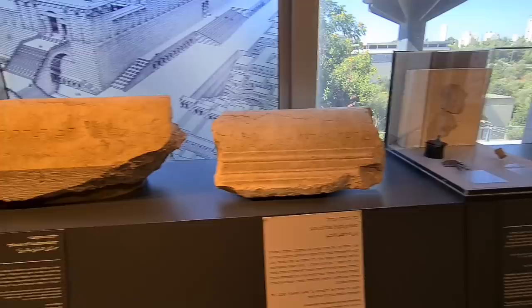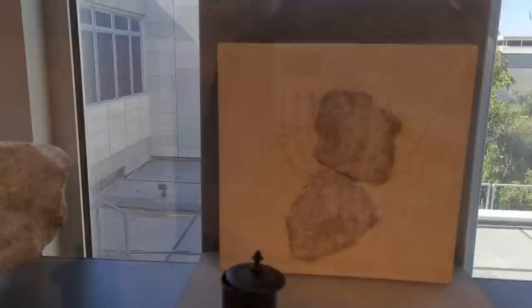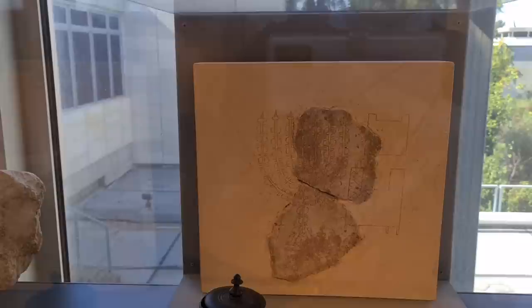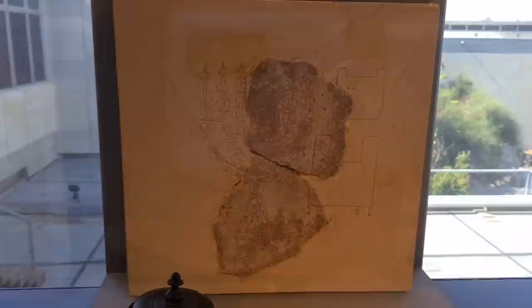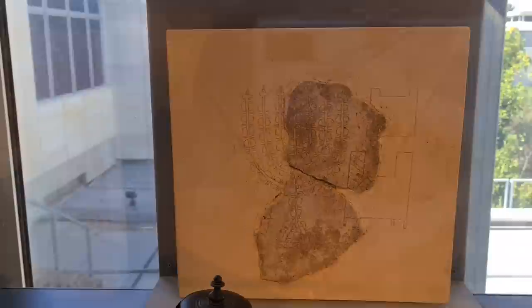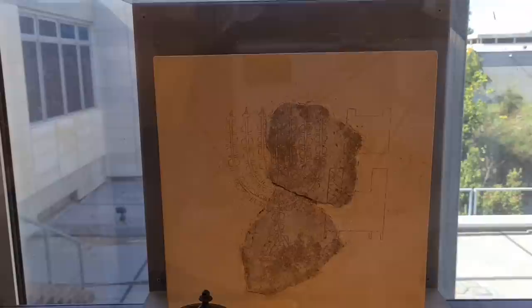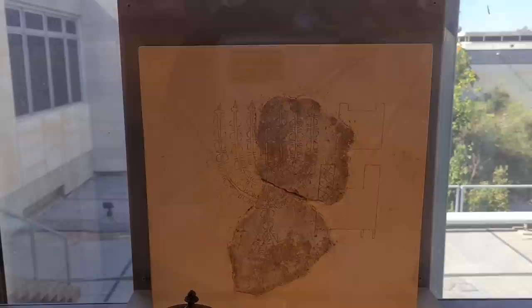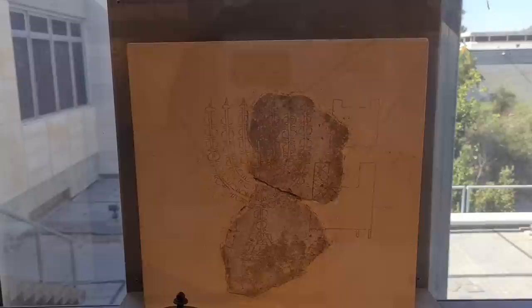Another important thing we found at the Jewish Quarter is the menorah — and that's thanks to the Jordanians who destroyed the Jewish Quarter in 1948. When we came back in 1967, we excavated and found so many pieces of evidence. This menorah is important because whoever drew it — it was a kind of graffiti on one of the walls — actually saw it. If he saw the menorah, he knew exactly how it looks. We have so many articles about the menorah and its shape.